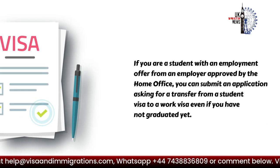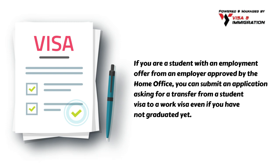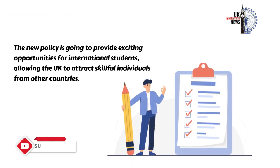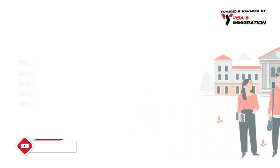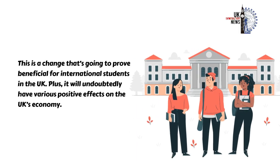If you are a student with an employment offer from an employer approved by the Home Office, you can submit an application asking for a transfer from a student visa to a work visa even if you have not graduated yet. The new policy is going to provide exciting opportunities for international students, allowing the UK to attract skillful individuals from other countries.